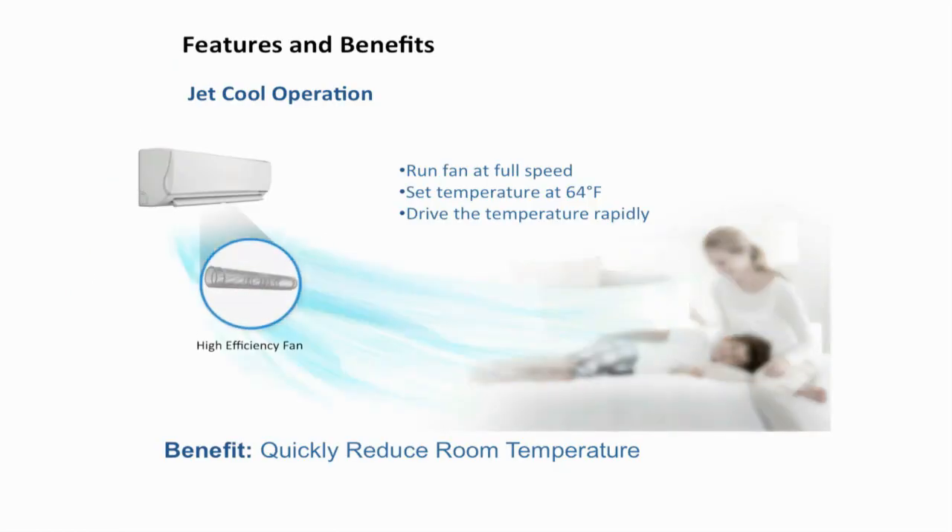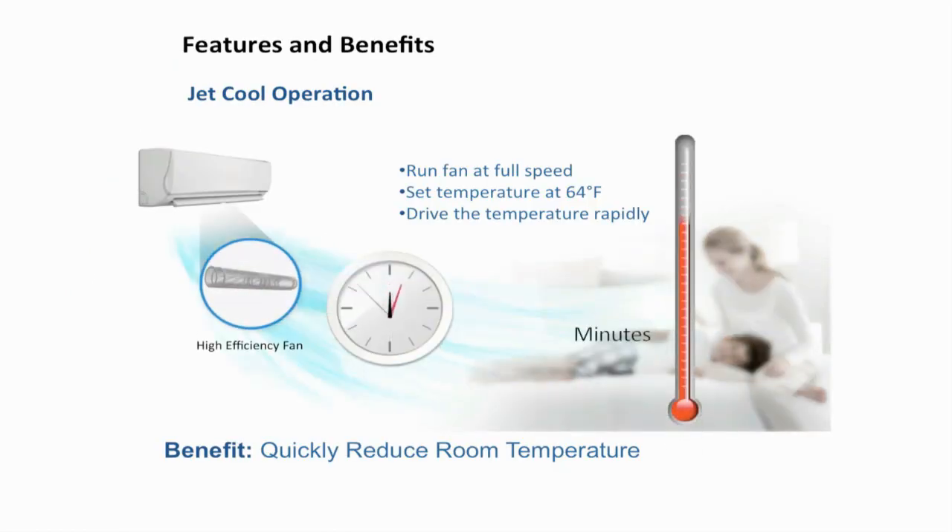And who wants to wait to cool off on a hot day? With JetCool, you don't have to, as the AC unit works at high fan speed to bring the room quickly down to the desired temperature.